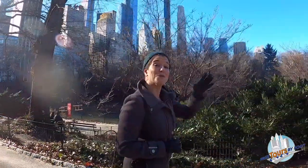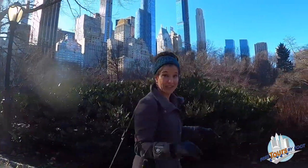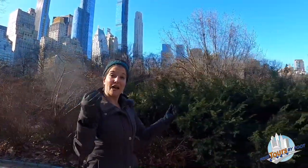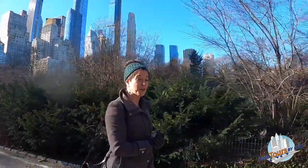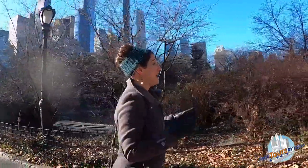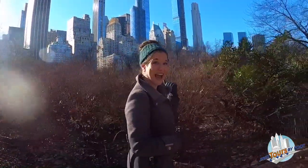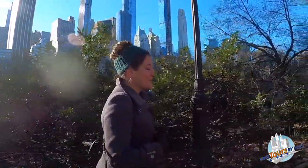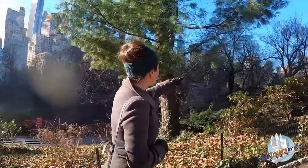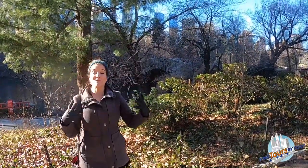We're coming up to one of the most popular bridges in Central Park. We have over 50 bridges in this park and they're all unique — not a repeated design among them. But one of the most popular is called the Gapstow Bridge. It's actually made of that Manhattan Schist, some of that naturally occurring granite, so it has a really beautiful rustic look. I think it's actually really popular because it provides one of the very best skyline views looking down into Midtown Manhattan, and it's also a very popular spot for wedding proposals because it's very romantic.